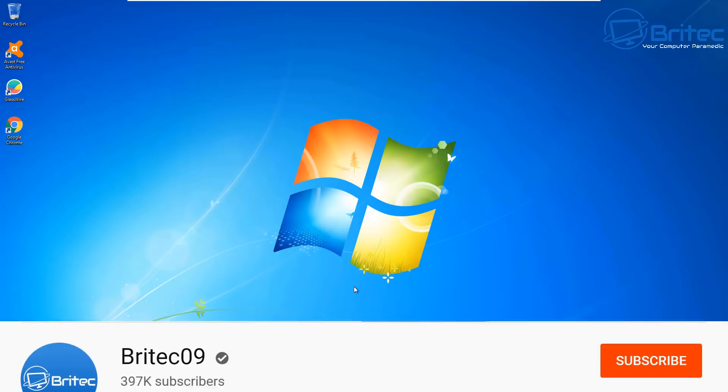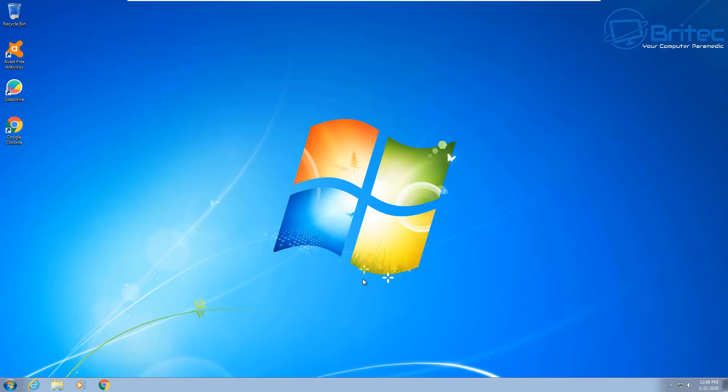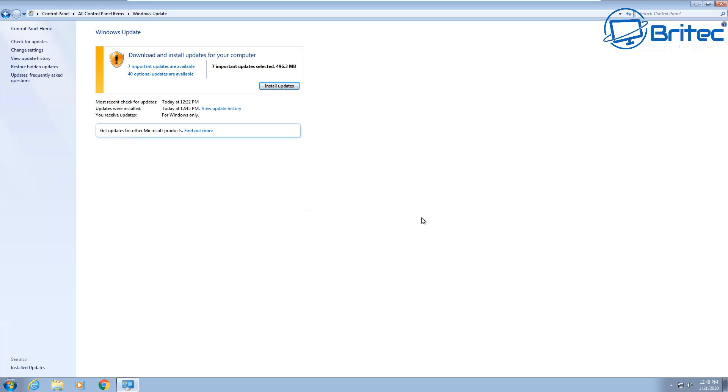Here's another video on how to secure Windows 7. A bunch of you wanted to know how to keep using Windows 7 safely after support ends. Windows 7 support ended on January the 14th 2020, which means you will not receive any more updates. But some of you may still be missing some updates, so the very first step is to make sure you've got every possible update available from Microsoft. Go to the Control Panel and go to Windows Updates and fully update it.